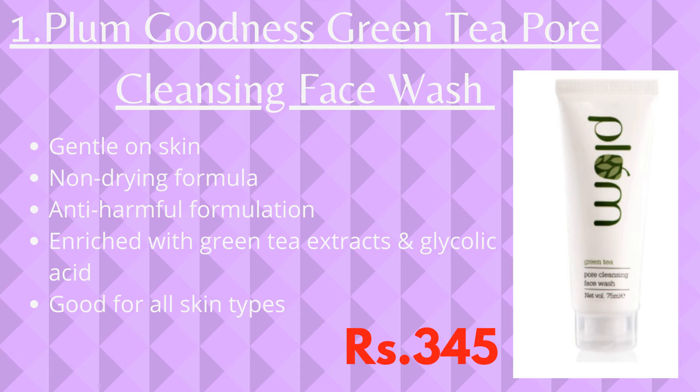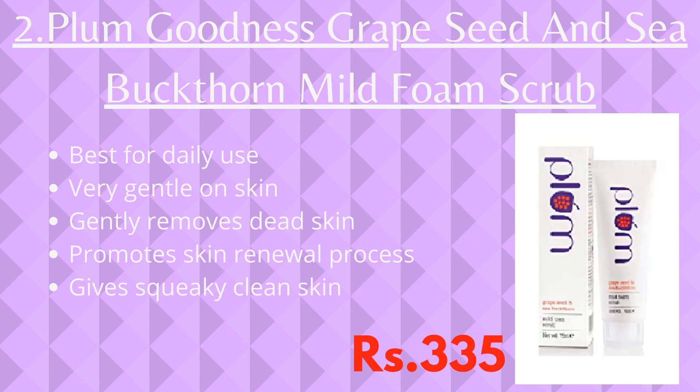The second product is Plum Goodness Grape Seed and Sea Buckthorn Mild Foam Scrub. If you're looking for a daily use scrub, then this might be the one for you. It is very gentle on skin and gently removes dead cells.